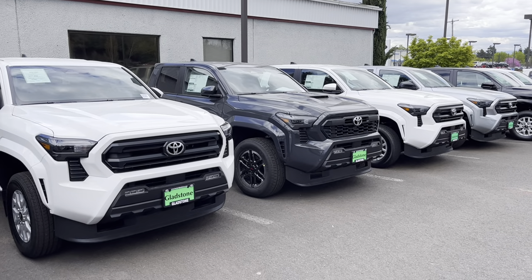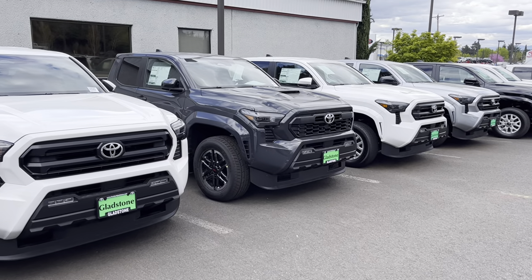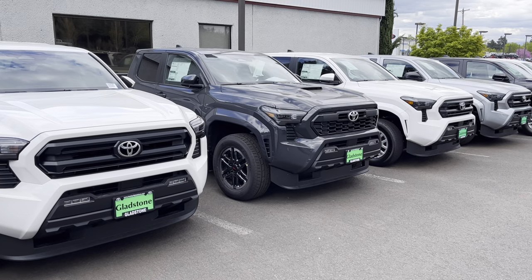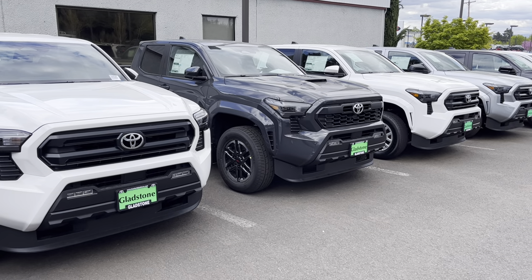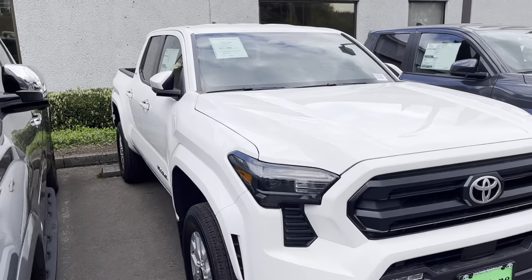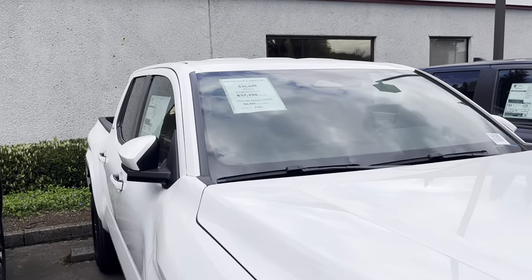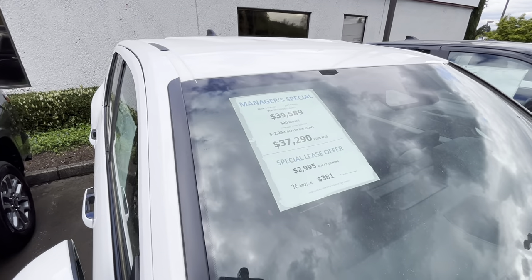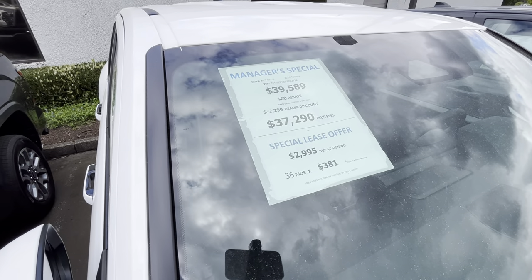There's a ton of these trucks on the lot. I wish I could say they had a ton of fully loaded trucks, but they absolutely don't — not one fully loaded truck on this lot at all. Let's see what's going on and see if we got any discounts, because I'm not seeing any for off-roads or sports.